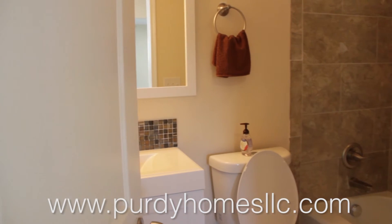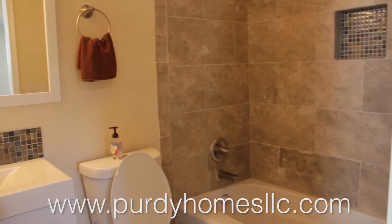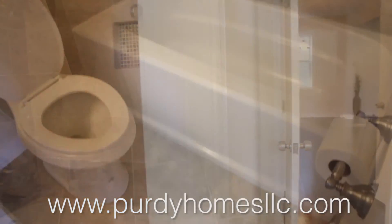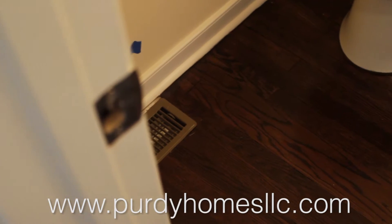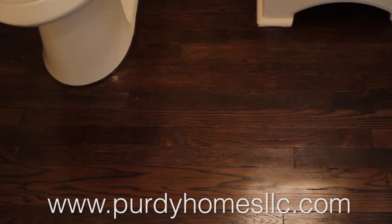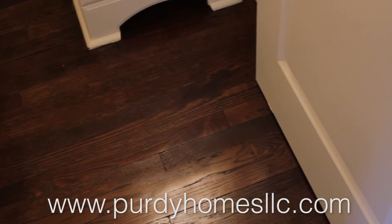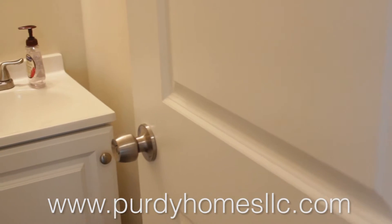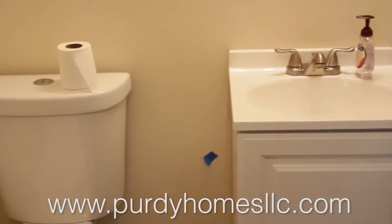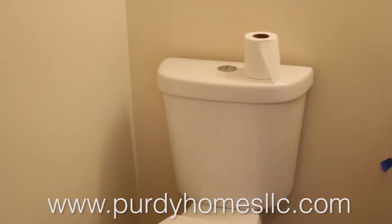I'm standing in front of the master bath downstairs. This bathroom was a little smaller, but we were able to get a tub shower and a smaller sink, and it still came out really nice. Here's the half bathroom in Garland — we kept the original hardwood in here. Instead of tiling it, we saved some money and it really looks good. We kept the hardwood in the half bath downstairs.